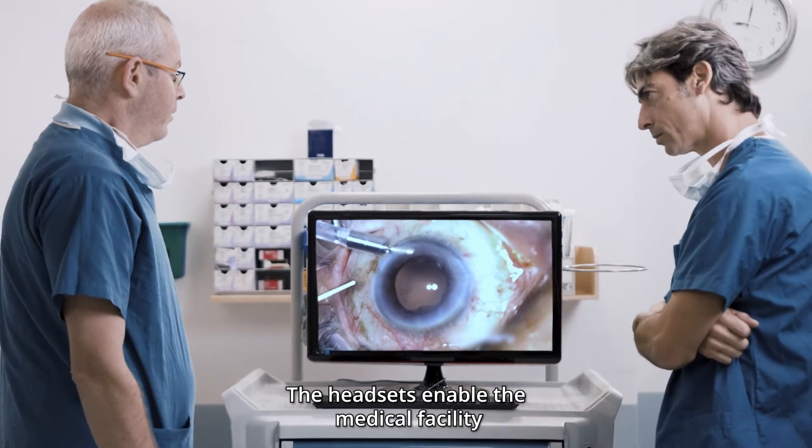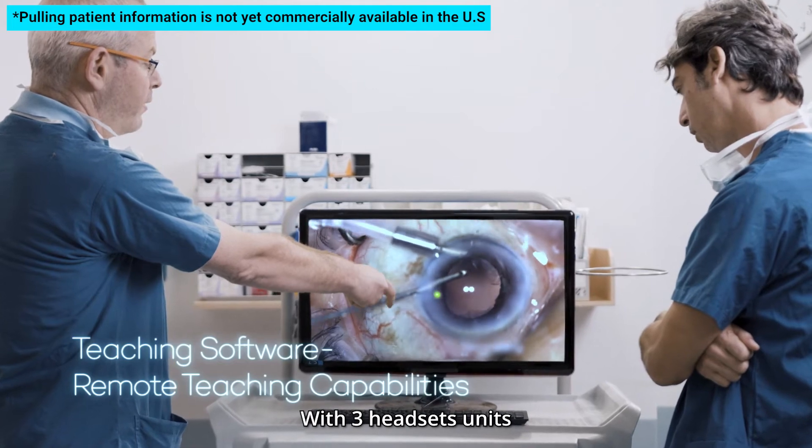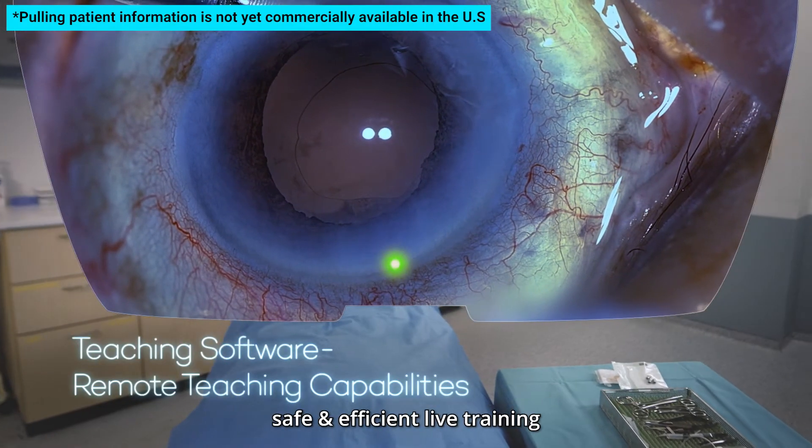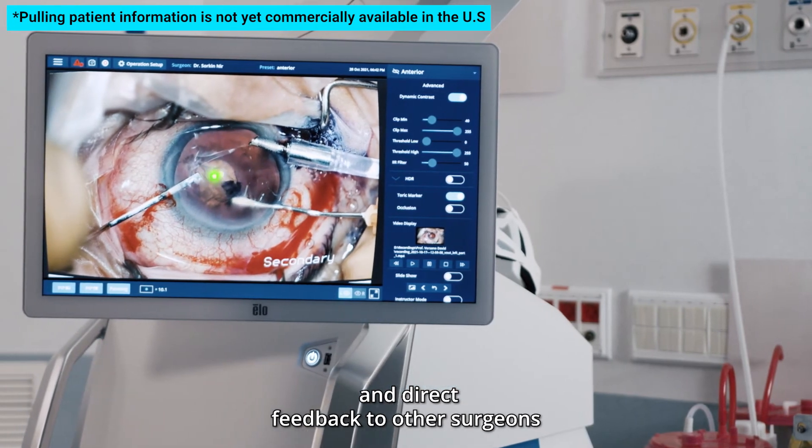The headsets enable the medical facility to generate a new model of training and teaching. With three headset units, the surgeon is able to deliver safe and efficient live training and direct feedback to other surgeons.